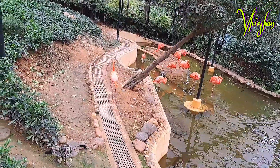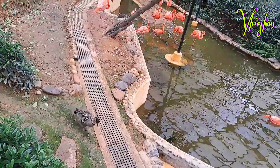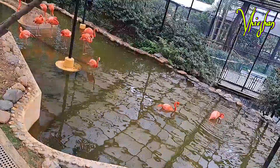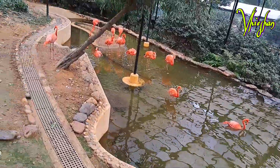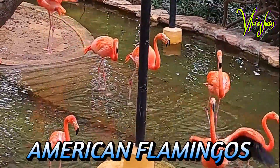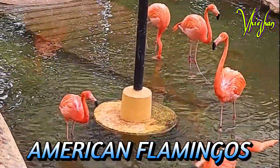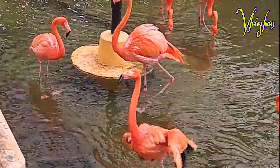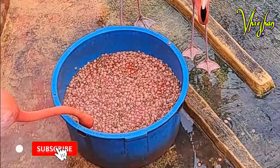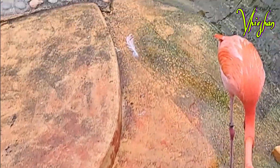Hello everyone, it's me Vision again and we are going to continue our tour here at the botanical and zoological garden. Let's visit the main attraction of the garden. If you are new to my channel, please don't forget to like and subscribe and click the notification bell for you to be notified when I upload new videos. Let's enjoy the tour!